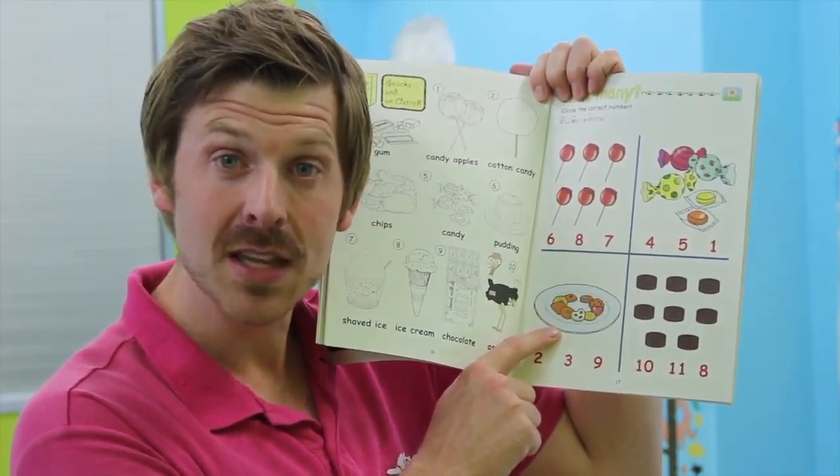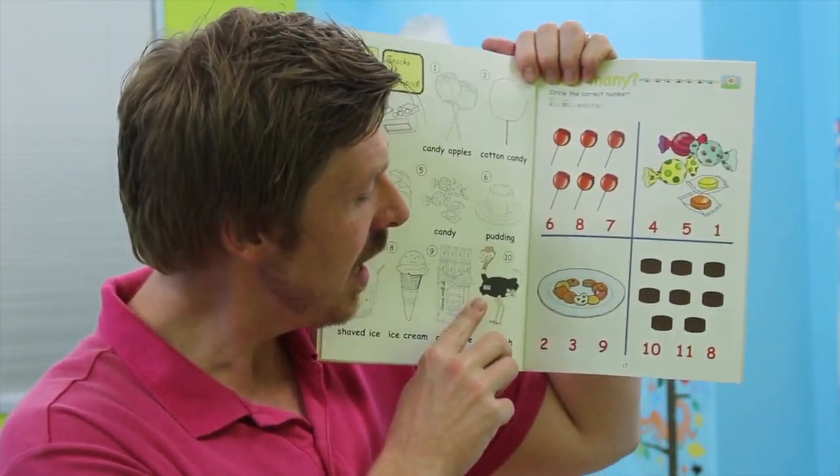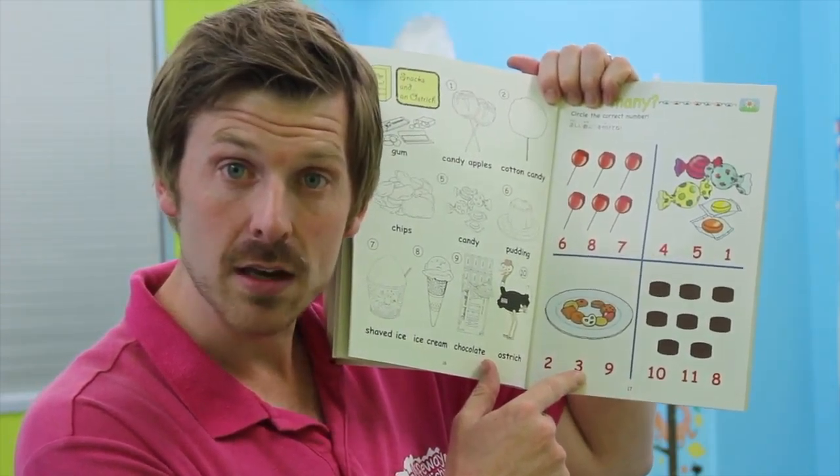All right. How many candies are there here? Ready? Let's count. One, two, three, four, five. Five candies.